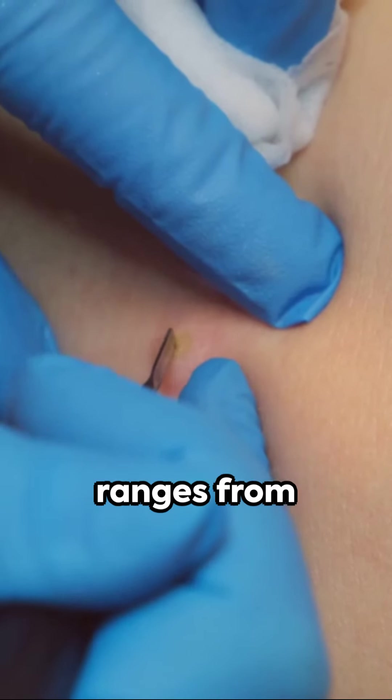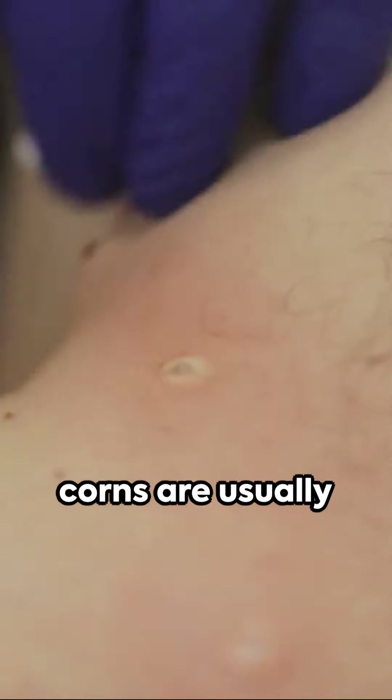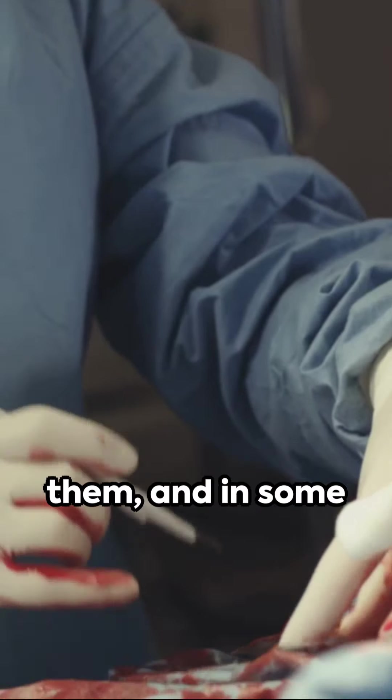Treatment for warts ranges from over-the-counter solutions to professional medical procedures, while corns are usually managed by relieving the pressure causing them, and in some cases, professional removal.